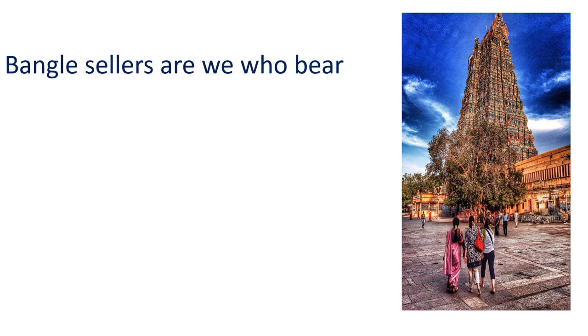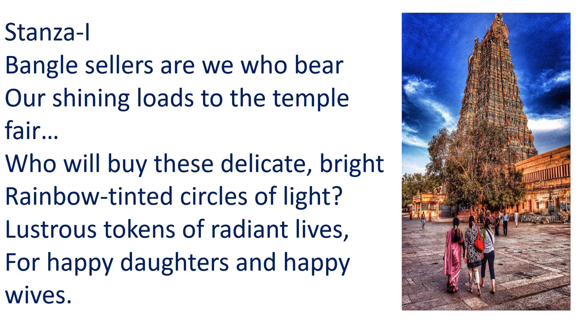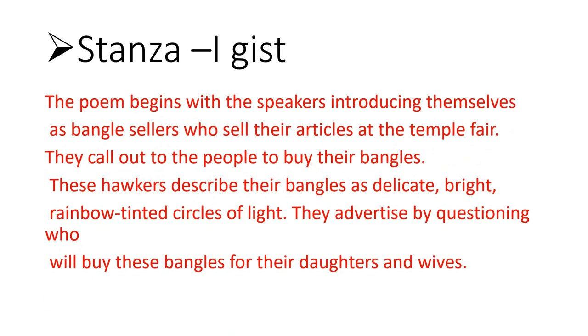Bangle sellers are we, who bear our shining loads to the temple fair. Who will buy this delicate bright, rainbow-tinted circle of light? These are lustrous tokens. This is the gist of Stanza one. Read it line by line. The poem begins with the speaker introducing themselves as bangle sellers who share their articles at the temple fair.